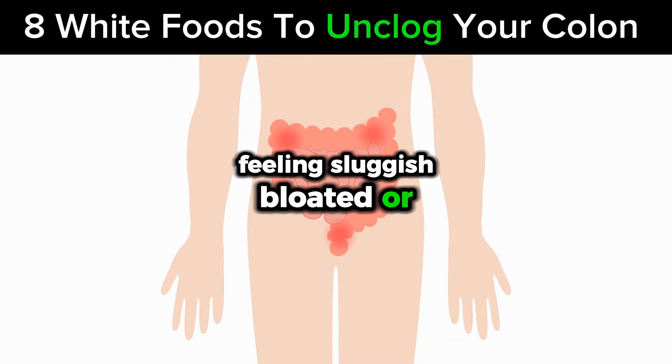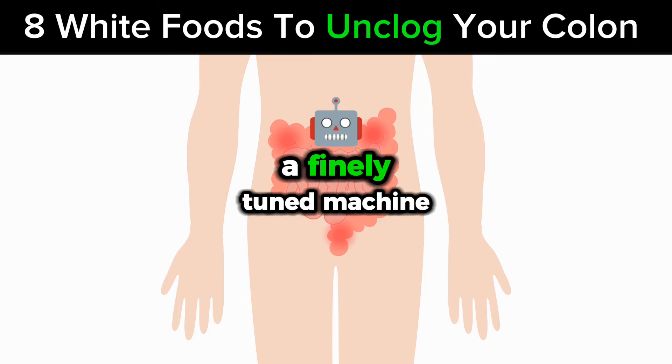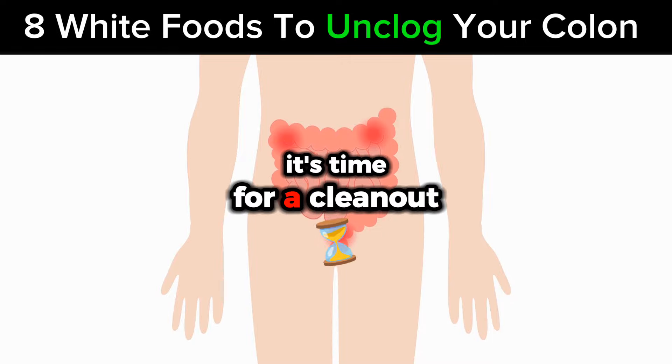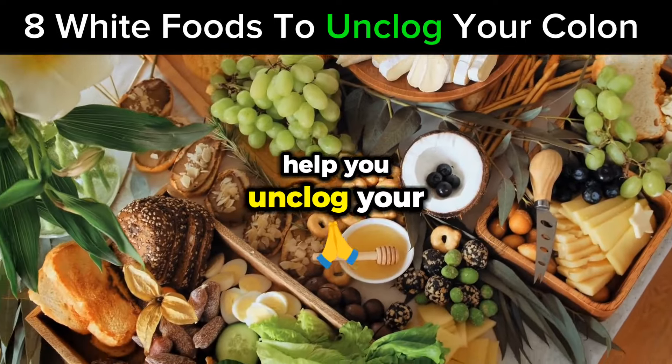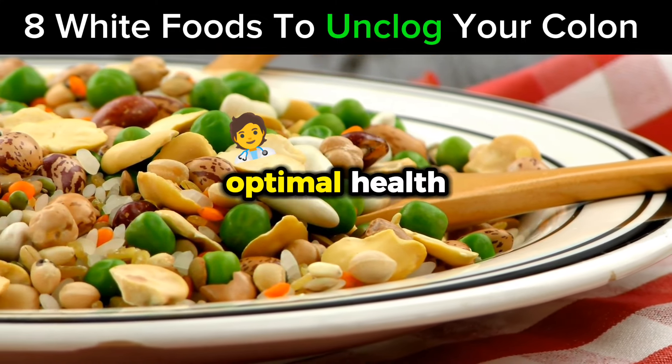Feeling sluggish, bloated, or just not quite yourself? Your colon might be the culprit. Imagine your body is a finely tuned machine, but one that's getting clogged up with waste — it's time for a clean-out. Today we're revealing 8 common white foods that can help you unclog your colon fast, giving your body the reset it needs for optimal health.